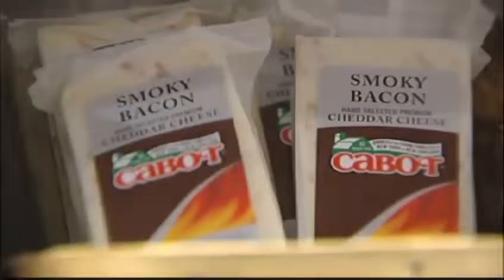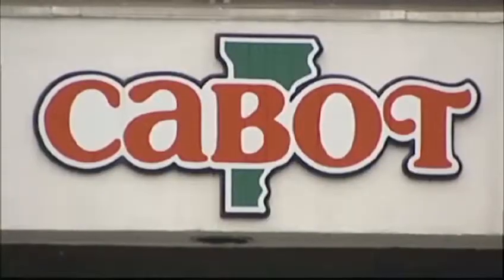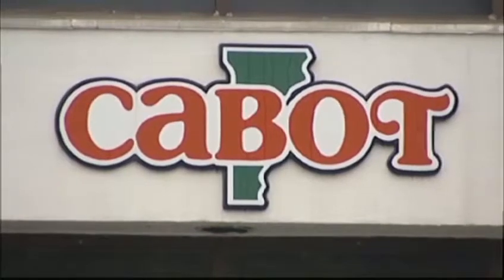After all of that, it gets cut, packaged, and labeled — then it looks just like this Cabot cheese. I'm Courtney, Cabot News Channel 5.